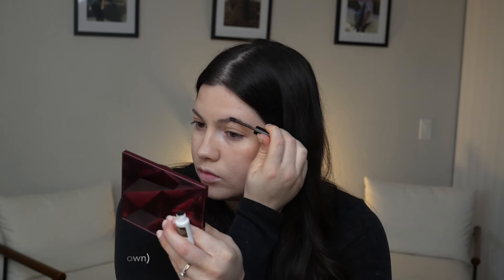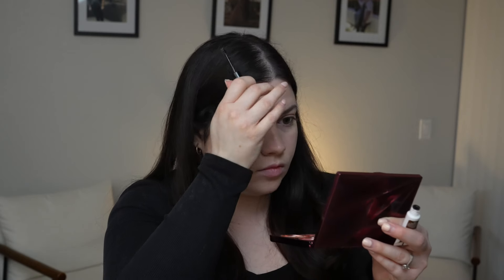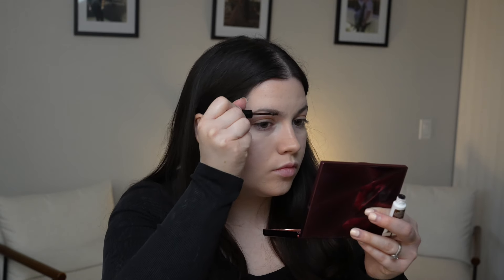For my brows I want to use something that's just going to enhance my natural brows. I'm using the NYX Brow Glue — I love this so much. With this I'm just very lightly brushing through my brows just to give a little more definition.